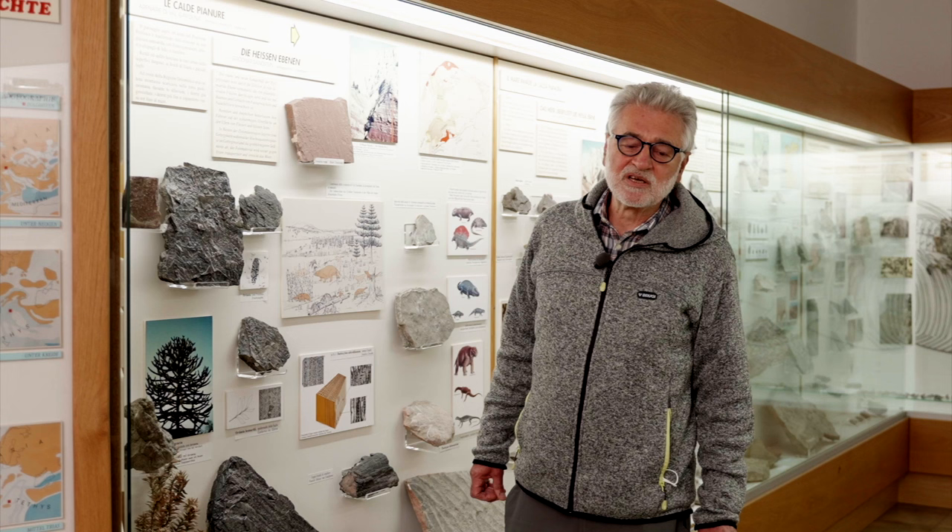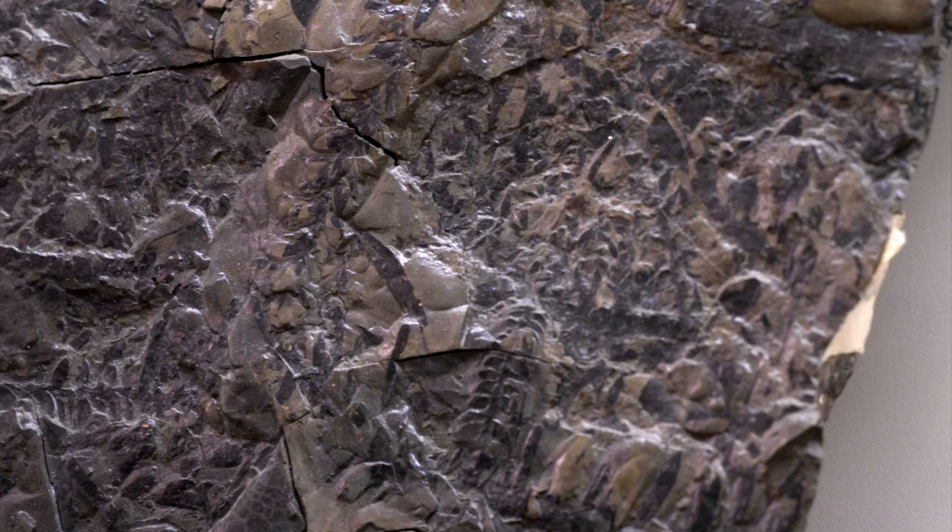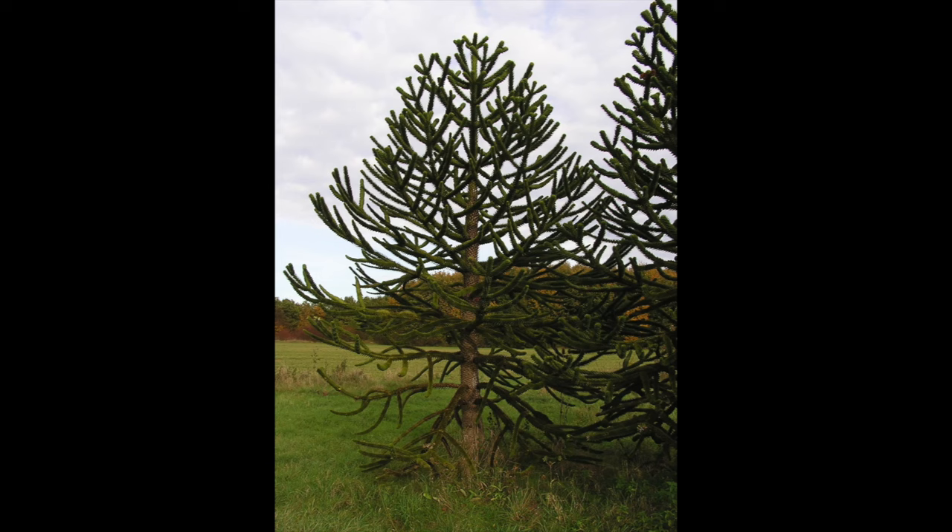Fossil remains of terrestrial organisms witnessed the beginning of the Dolomites' history, when alluvial plains were crossed by rivers and lakes. Most plants growing along the banks were fairly different from the modern ones, but similar ones have survived.